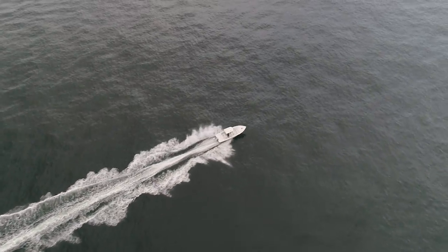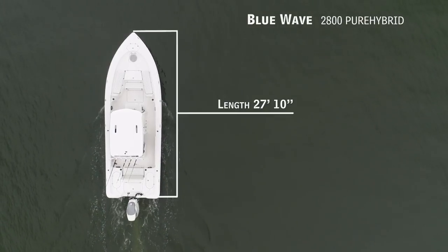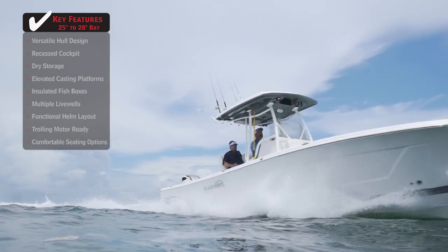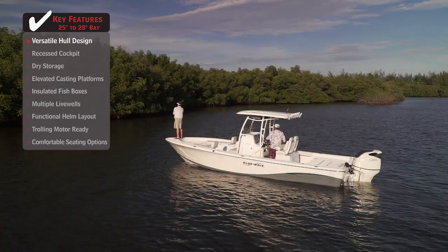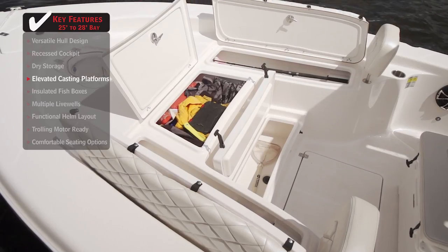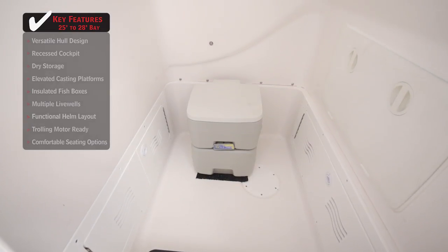If having to choose between heading offshore for dolphin or inshore for snook is too much to handle, we'll be looking at the Blue Wave 2800 Pure Hybrid — a bay boat with an overall length of 27 feet 10 inches, a beam of 9 feet 2 inches, and a max horsepower rating of 557. Its versatile hull design blends offshore performance with shallow water capability. Elevated casting platforms give anglers an excellent place to sight fish and whip long casts, with abundant storage underneath. A functional helm layout keeps the captain comfortable even in harsh conditions.